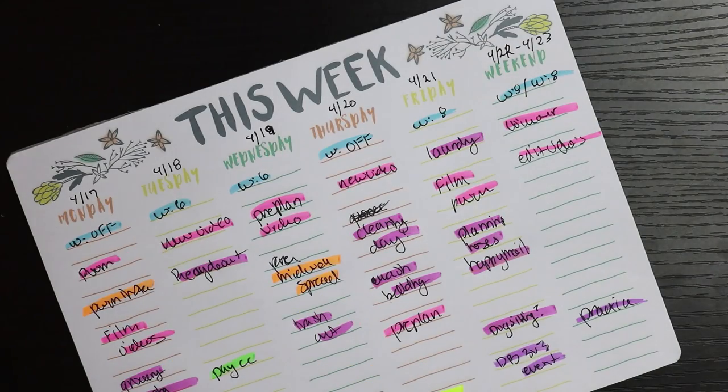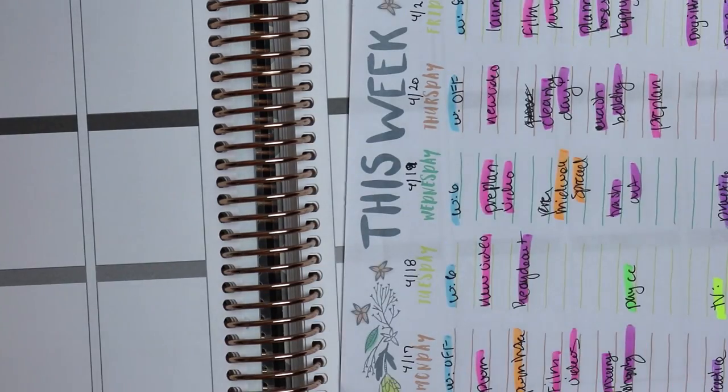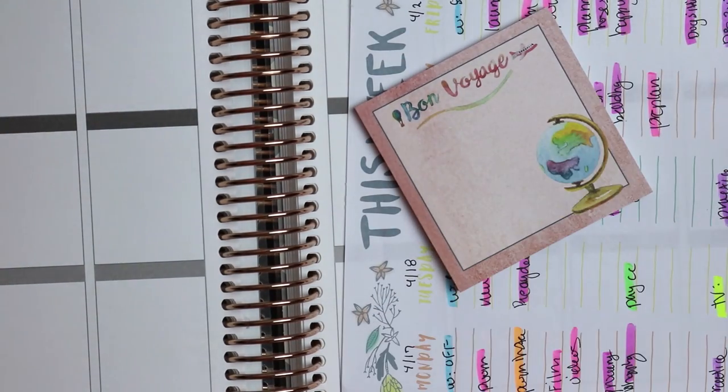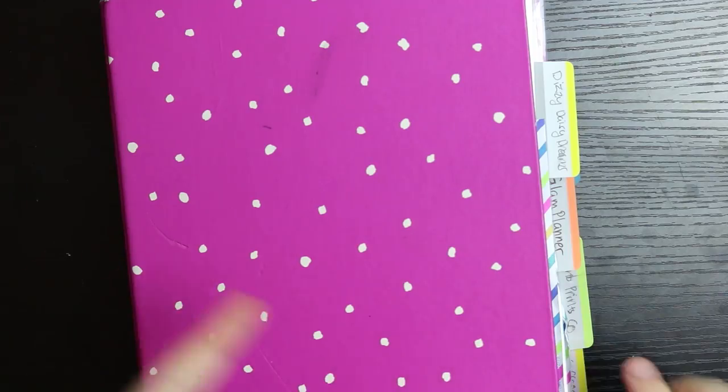I put the highlighters aside, then tear out the 'This Week' sheet and usually just put it right in my planner, either with some washi tape or just set it in there. I'll also use my sticky notes to write down extra stuff if there's a grocery shopping list or a list of general things I need to do, like what I want to film.